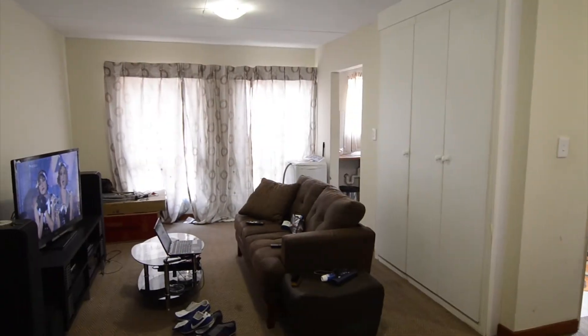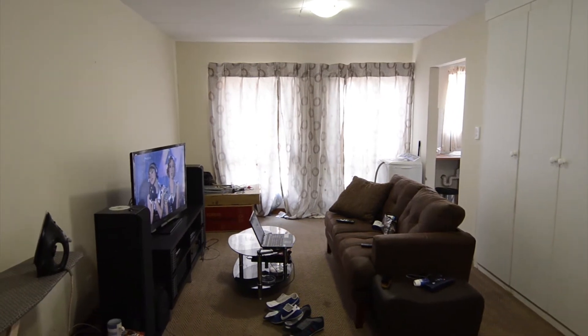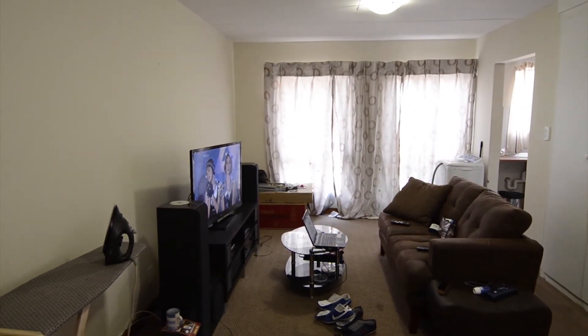There is a spacious open-plan lounge and kitchen. The lounge is carpeted and features built-in cupboard space, as well as a large window letting in ample natural light.